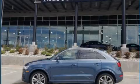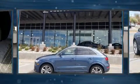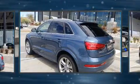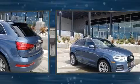Familiarize yourself with the 2017 Audi Q3. With just over 20,000 miles on the odometer, this four-door sport utility vehicle prioritizes comfort, safety, and convenience.